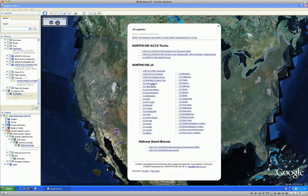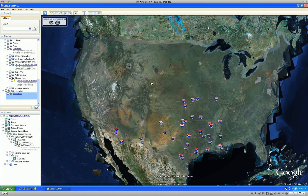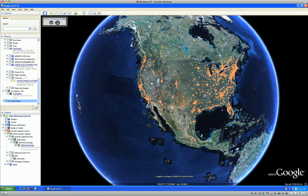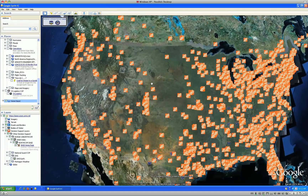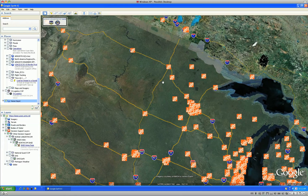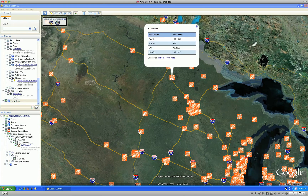During a disaster, logistics distribution is a vital element to saving lives. Having access to commercial data on location and contact information of large warehouse and food distribution assets enables the government, when requested, to support the commercial private sector in getting resources into the impacted area in a timely manner.